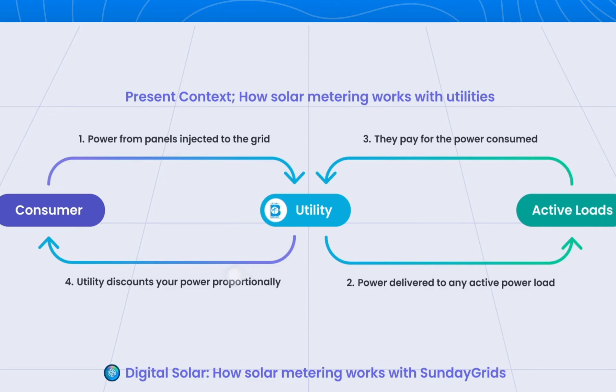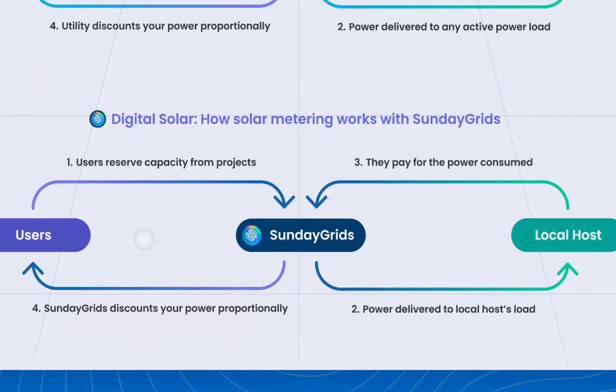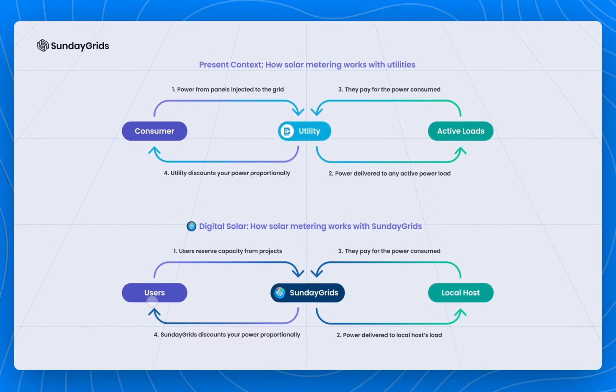This is similar to what happens with digital solar as well, except that your panels are not in the same premise as your home meter is in. The solar power generated is delivered to the hosts, and when they pay for it, the system discounts your power. In many ways, the solar metering Sunday Grids does is a virtual type of gross metering, where you get fixed credits for every unit of power generated.